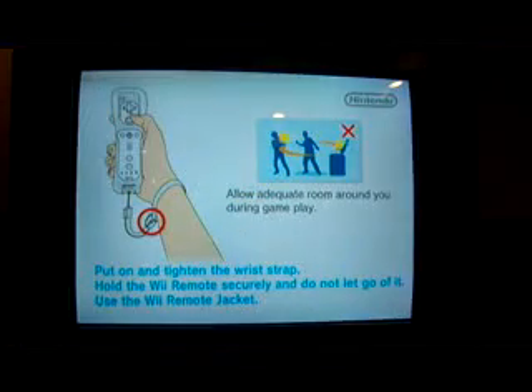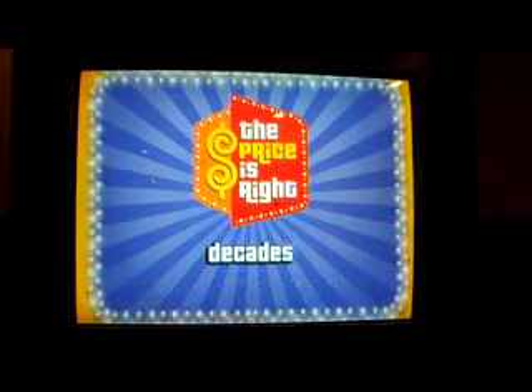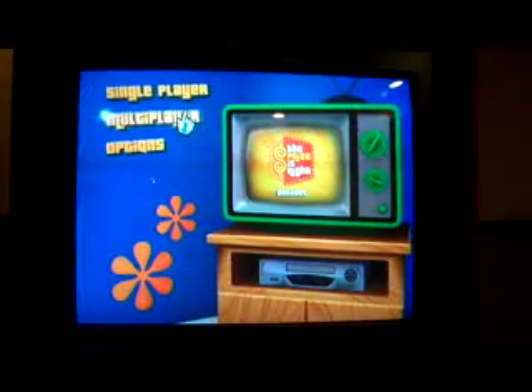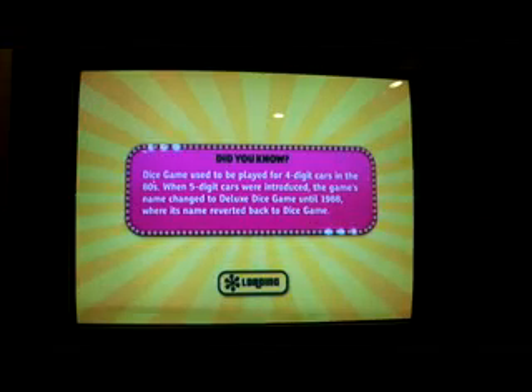All right, it's time now for my next game of the Price is Right Decades. After checking over the tape from my last game, I come into this one with a total of $379,635. And for this game, I have an iced tea with me. So let's see if I can add to my $379,635.